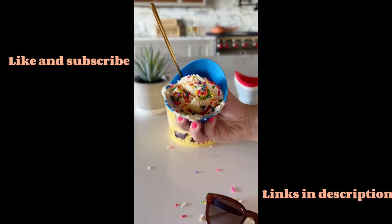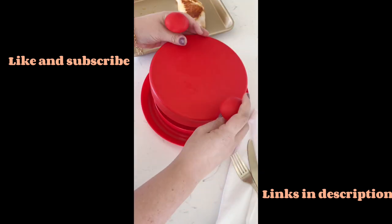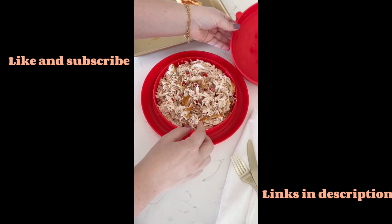They come in a pack of four and are dishwasher safe. This tool is so easy to use and perfect for shredding meat. Simply place your meat in, twist the lid, and out comes perfectly shredded meat.